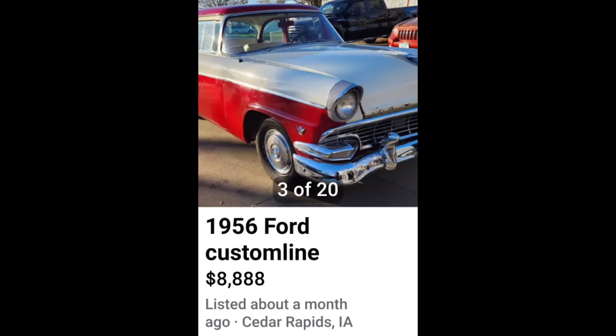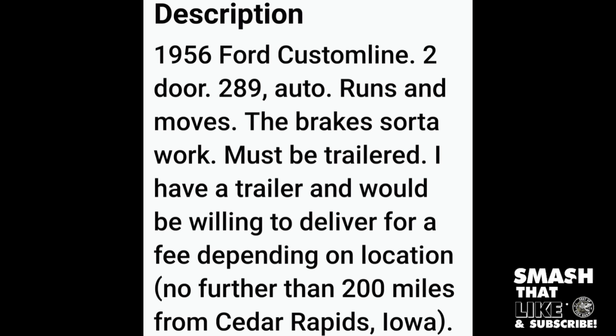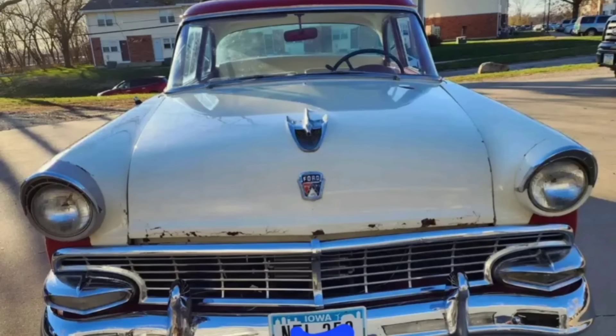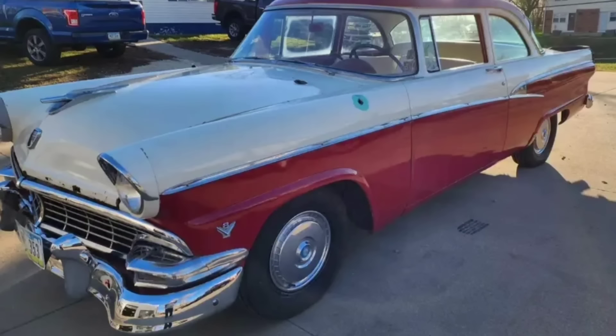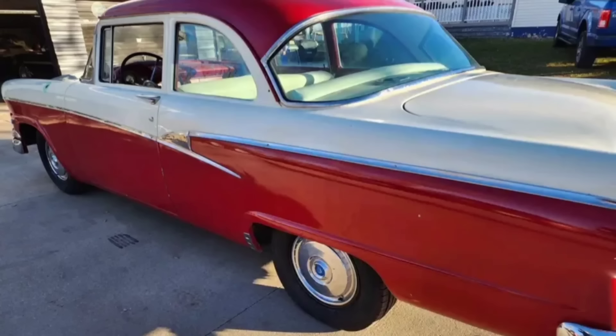Next, a little 1956 Ford for $8,800. The seller states this one has a 289 automatic, it runs and moves, and the brakes are kind of sort of there when they want to be. From the pictures the body doesn't look to be in too bad of shape. The chrome, though, is to be desired — there's a lot of pitting and rusting going on on the chrome. And let's face it, the 50s cars look better with the chrome. So you're definitely going to be sending a lot of things out to the chrome shop to get all that re-plated.